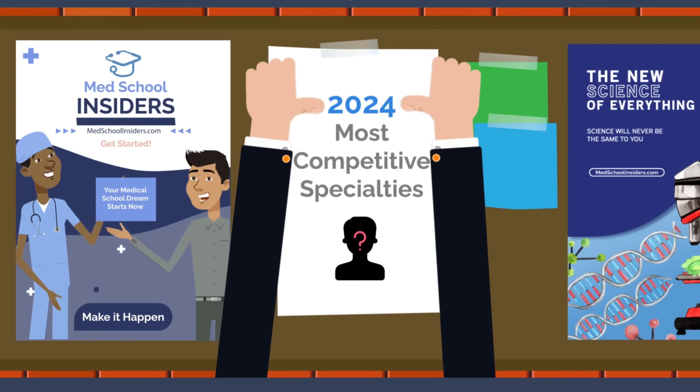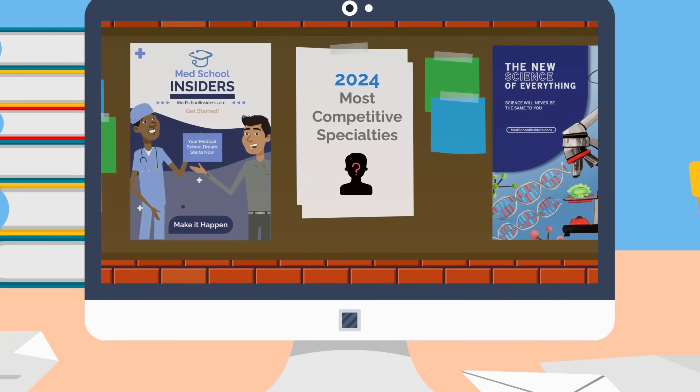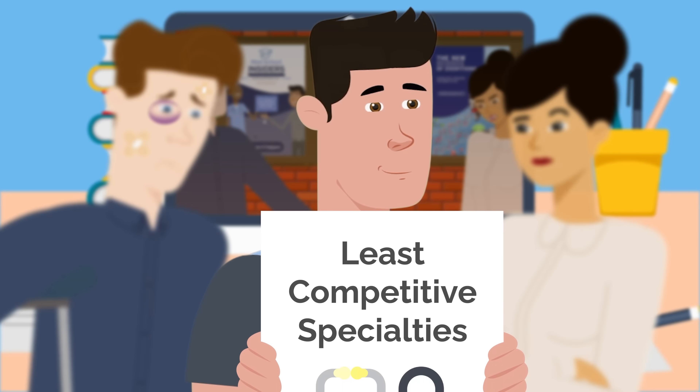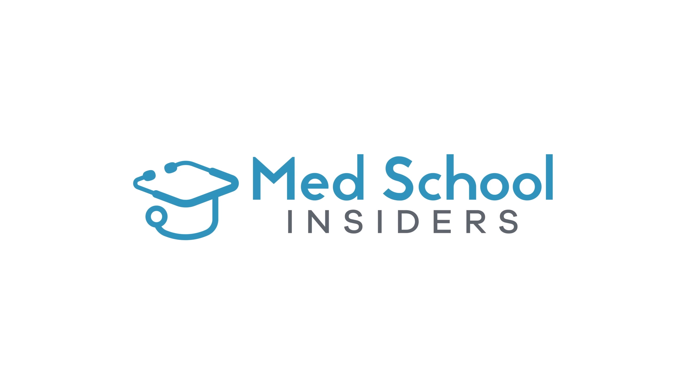A couple of months ago, we released a 2024 update video for the most competitive medical specialties. Now it's time to break down the least competitive. Dr. Jubal, MedSchoolInsiders.com.